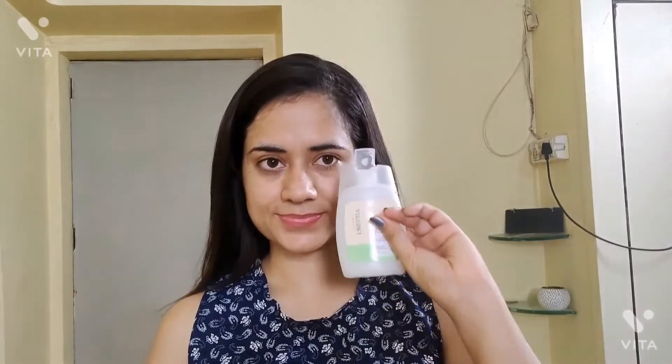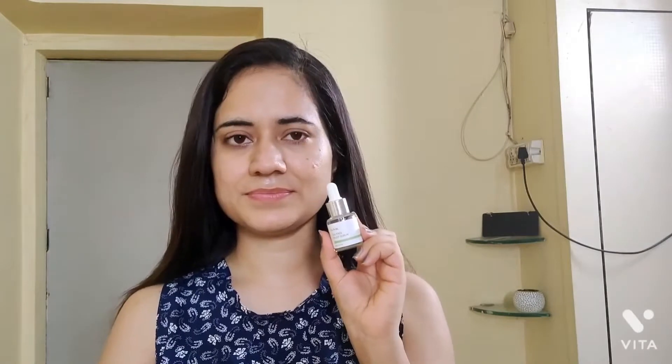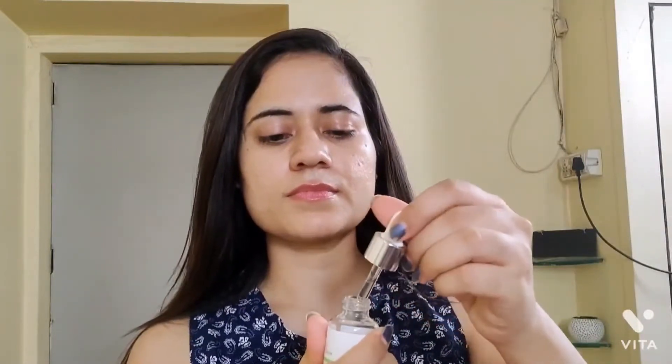Firstly, I am going to use a gentle cleanser — this one is Derma Essentia. Always use a gentle cleanser if your skin is very sensitive or irritated. Second, I have this iUnik Tea Tree Relief Serum.